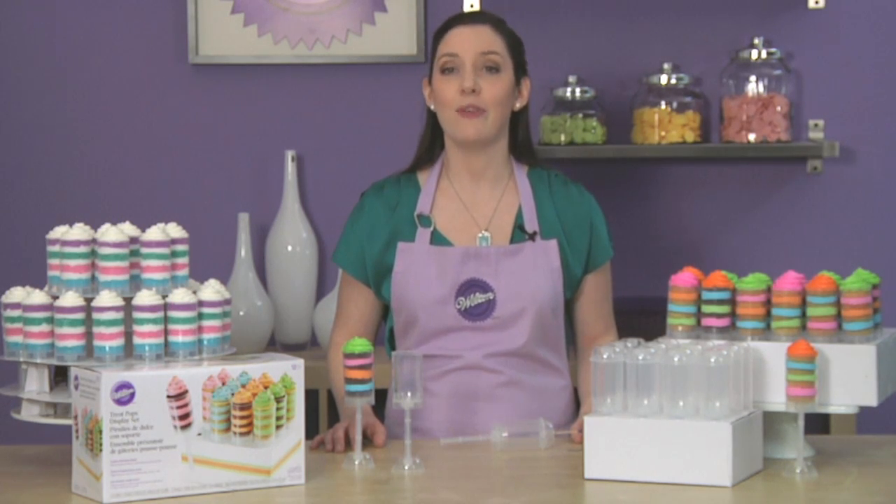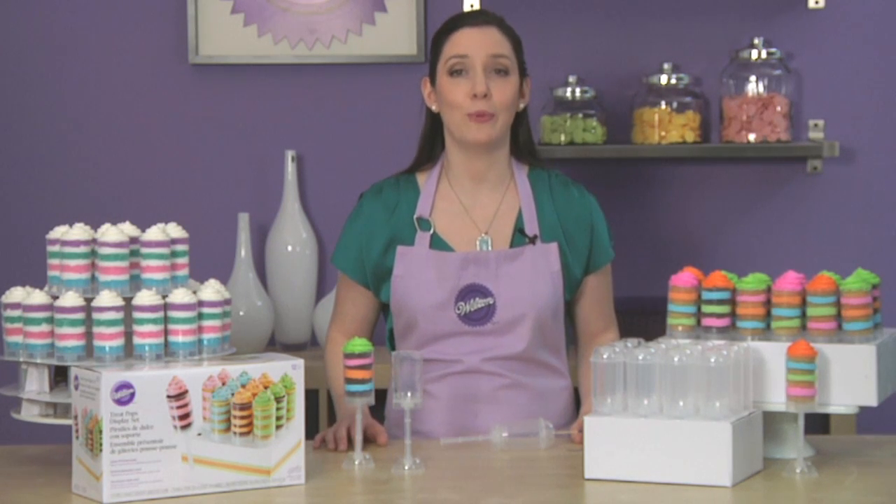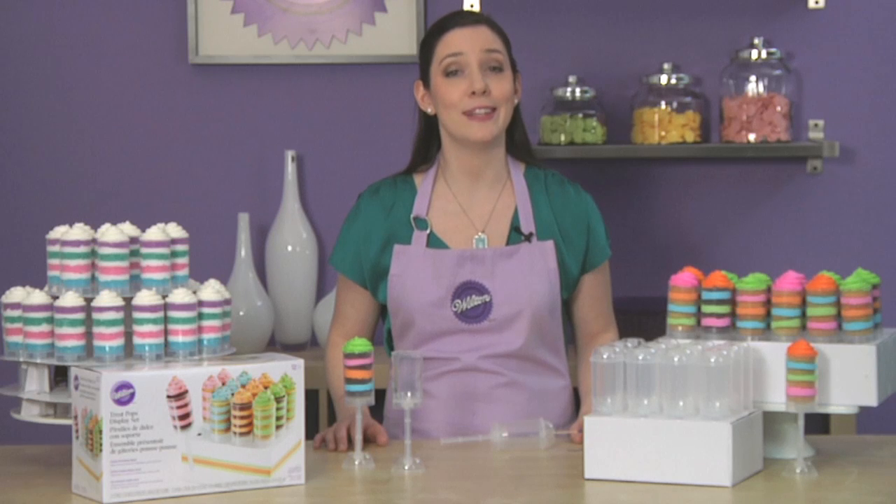Get them today at Wilton.com or a local retailer near you. And be sure to check out Wilton.com for great ideas and recipes for making Treat Pops. At Wilton, we make it easy, you make it amazing.